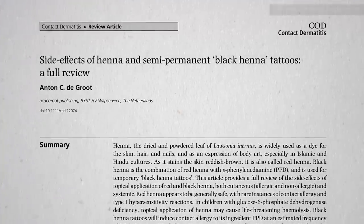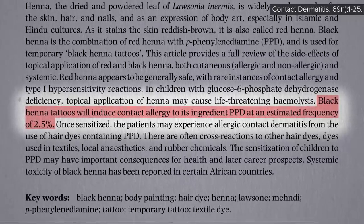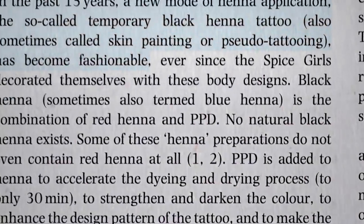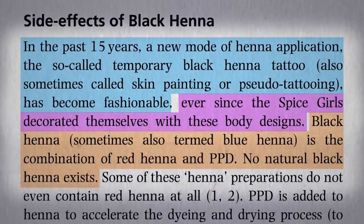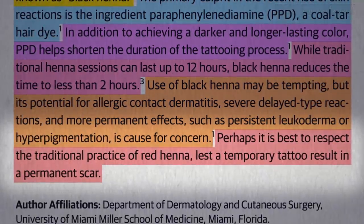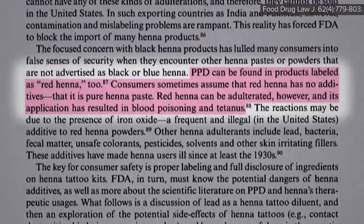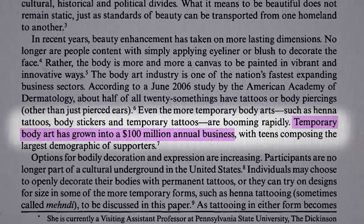How common are these reactions? The best estimate is about 2.5% — so 1 in 40 kids that gets a black henna tattoo may have an allergic reaction. Unfortunately, this practice has become fashionable, thanks a lot, Spice Girls. There's no such thing as natural black henna, so perhaps it would be best to respect the more traditional practices, lest a temporary tattoo turn into a permanent scar. The problem is that PPD can be found in products labeled as red henna too, so just because it's red doesn't mean it's not risky — bad news for the $100 million industry.